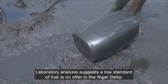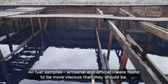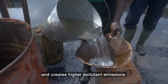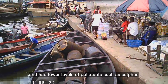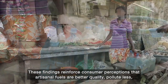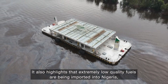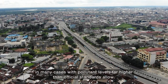Laboratory analysis suggests a low standard of fuel is on offer in the Niger Delta. All fuel samples — artisanal and official — were found to be more viscous than they should be. High viscosity adversely affects engine performance, increases maintenance costs, and creates higher pollutant emissions. Yet artisanal gasoline samples were generally less viscous than official ones and had lower levels of pollutants such as sulfur. These findings reinforce consumer perceptions that artisanal fuels are better quality, pollute less, and are more readily available. It also highlights that extremely low quality fuels are being imported into Nigeria and sold to the public, in many cases with pollutant levels far higher than official standards allow.